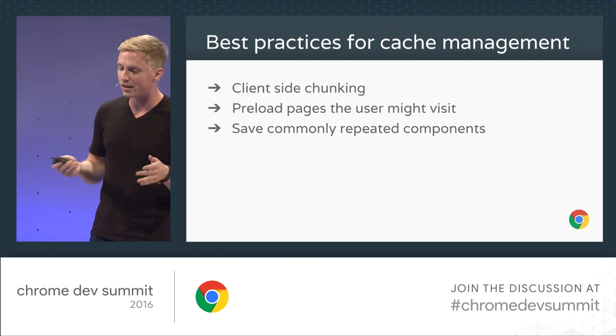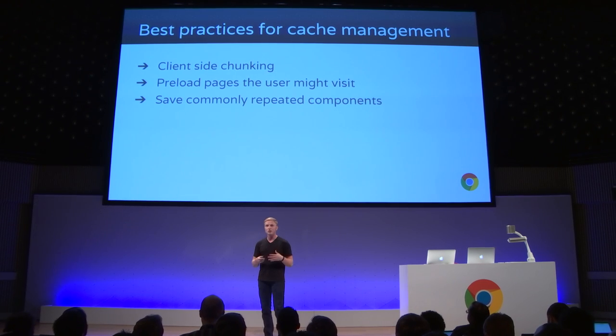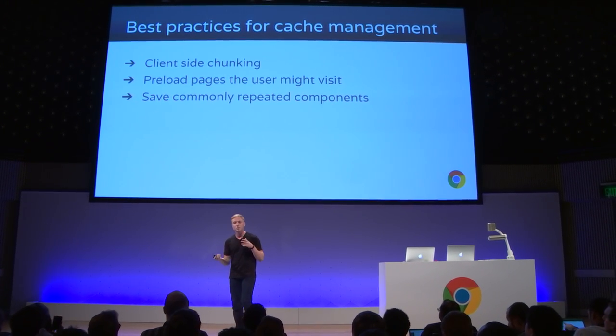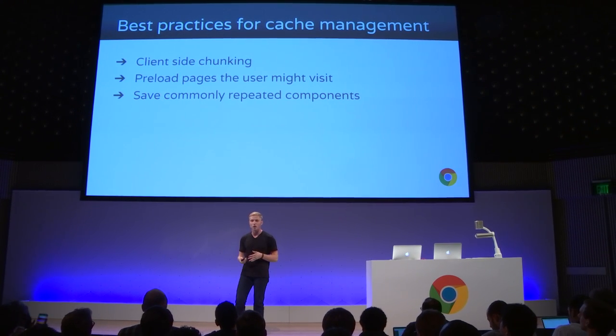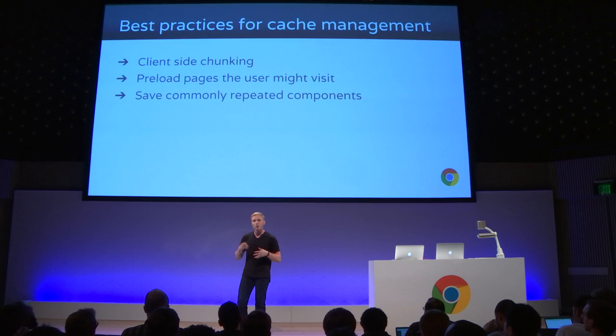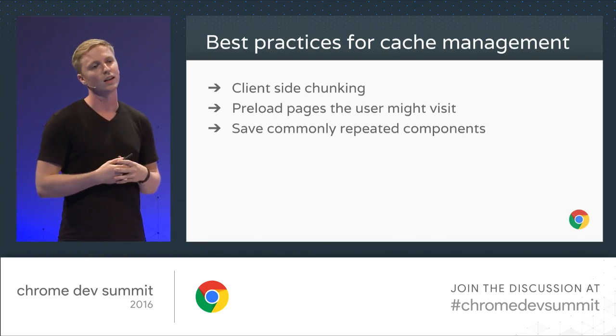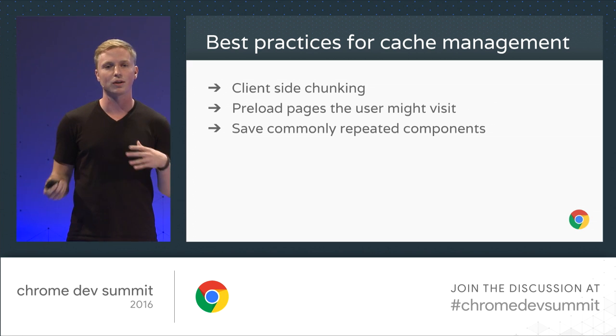There are a few best practices. When you're managing your cache on the user's device, you want to make sure you're doing client-side chunking — pull in an initial bundle and then kick off requests for smaller, more granular pieces so that you can revalidate only small chunks as things change. You also want to preload pages the user might be about to visit. So if you're on a news site, you might want to load all of the articles shown above the fold. You also want to save commonly repeated components — a hero image, a logo, anything like that. Just save as many as you can and get rid of as many network hops as you can.